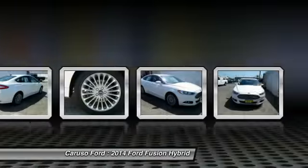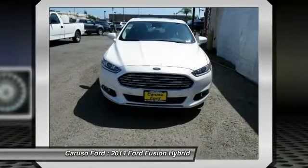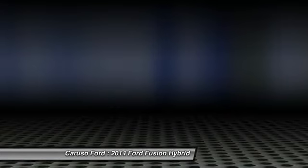Driver airbag, adjustable steering wheel, power steering, keyless start. If you like it online, you'll love it in your driveway. Take it for a spin today.